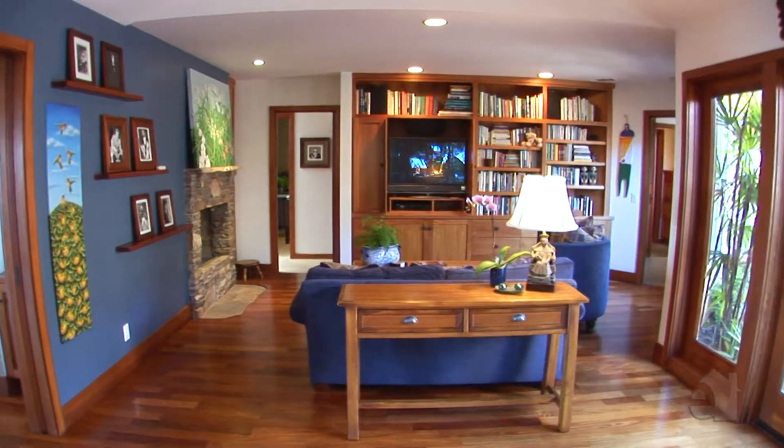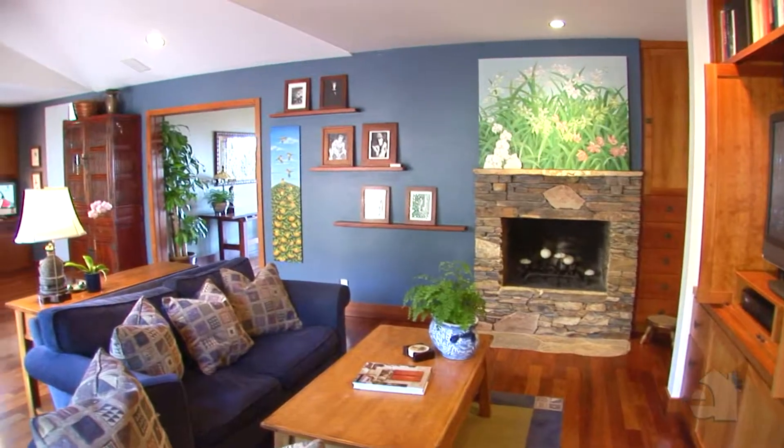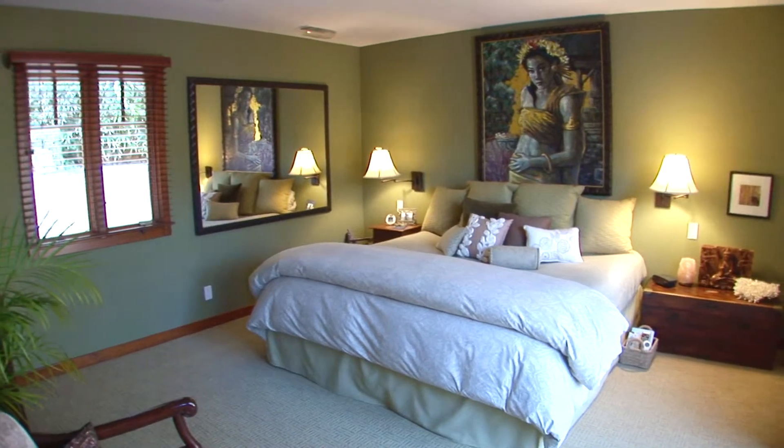Vaulted ceilings and well-designed built-ins will draw you to this relaxing refuge. The master bedroom has a walk-in closet and graceful French doors.